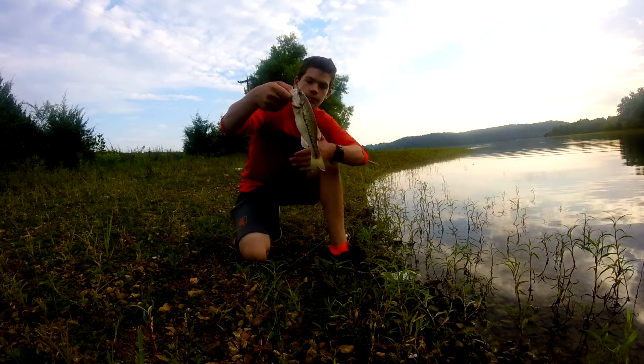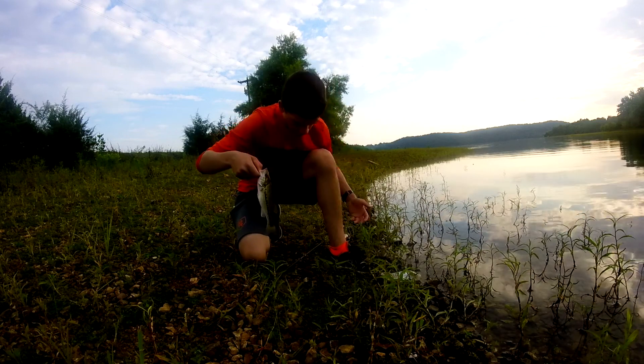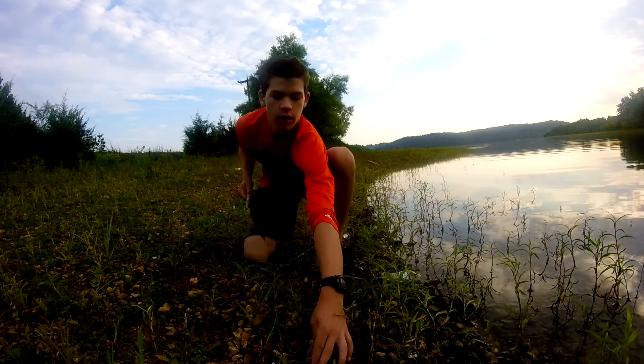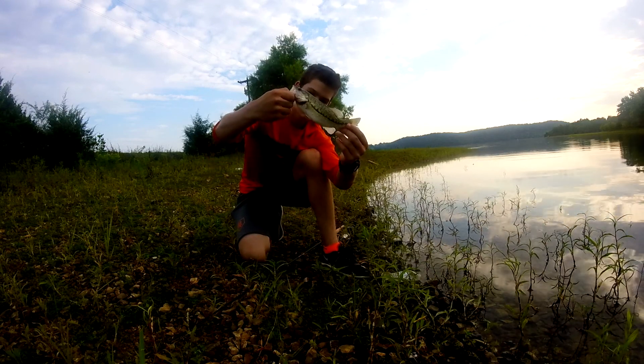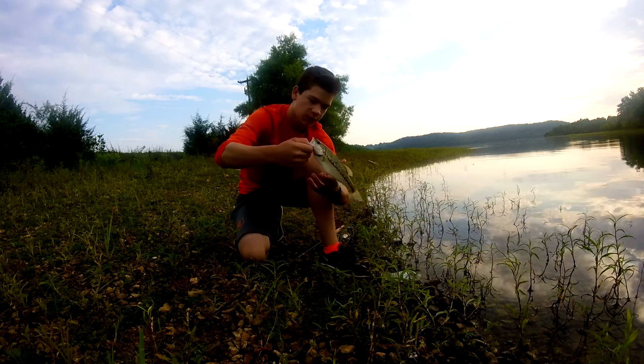First fish of the day — small one, maybe 10 inches. I didn't get it on film; I wasn't recording. But I caught him on this silver crankbait, small crankbait, small fish. There we go, about 10 inches. Nothing too special. I'm going to try to get an underwater release on this guy.